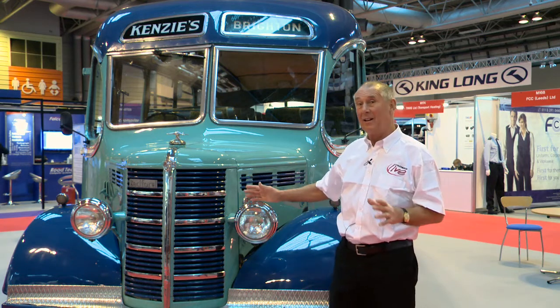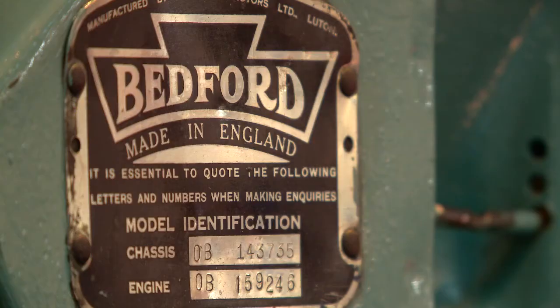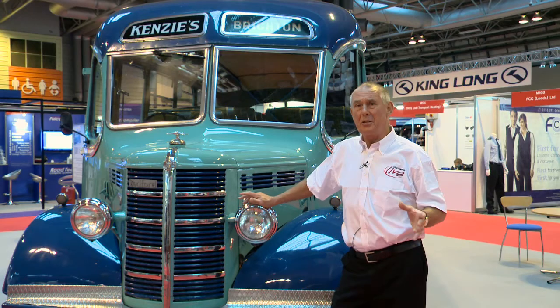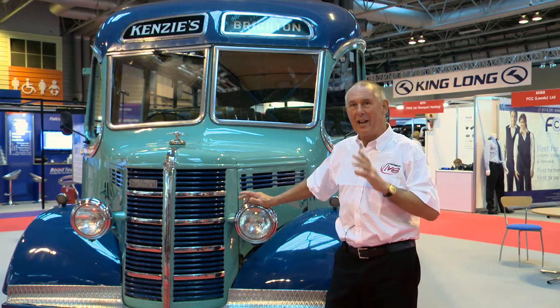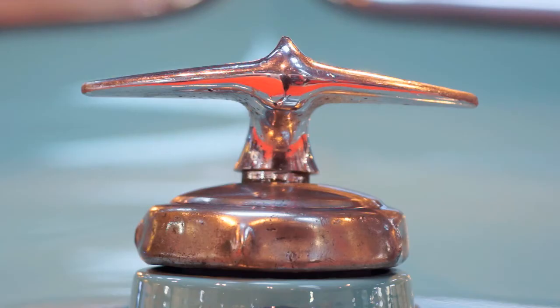But looking back, this is where it all began — or pretty much where it all began. This lovely vehicle is an OB Bedford bus, first designed in 1939, just before the war. Production had to cease because of hostilities, then it was resumed. 11,000 of these were built right up to 1951.